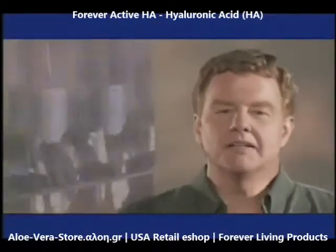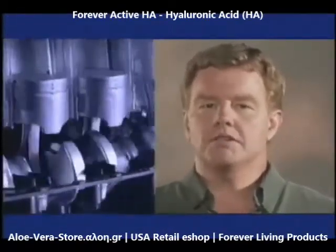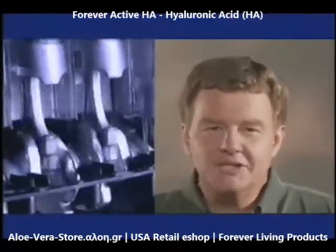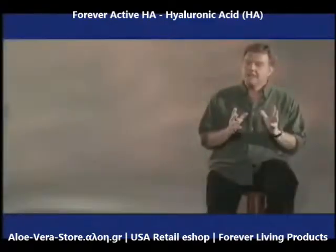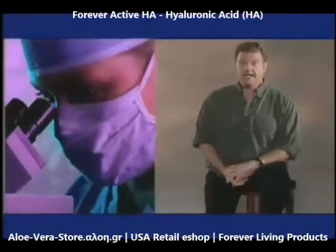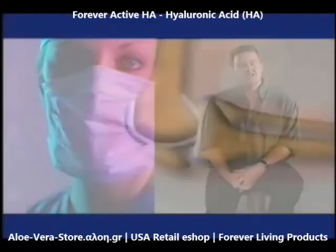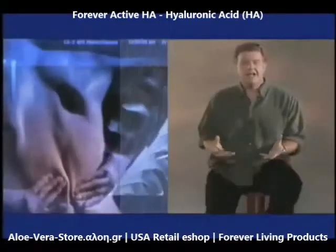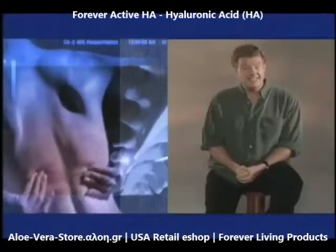Like an automobile, all of these moving parts need to be well-oiled. That's where hyaluronic acid comes in. Hyaluronic acid, or HA, as scientists call it, is a special protein your body produces to lubricate and moisturize your joints and muscles. It even helps provide moisture for our skin from the inside out.